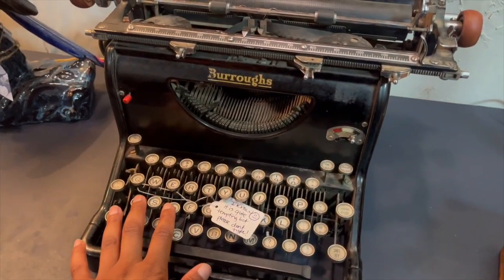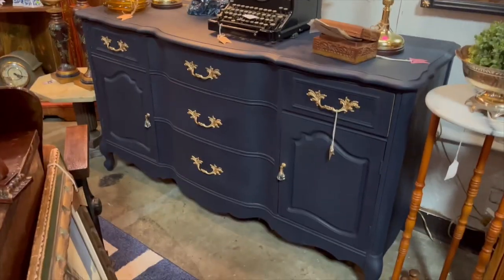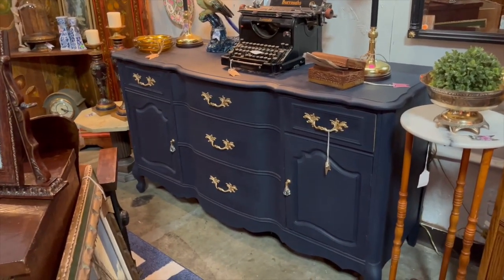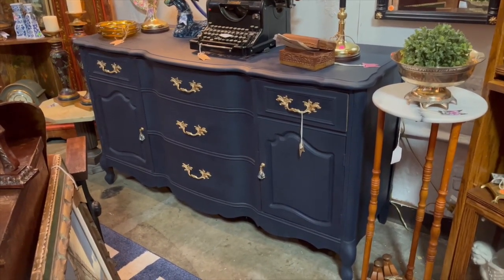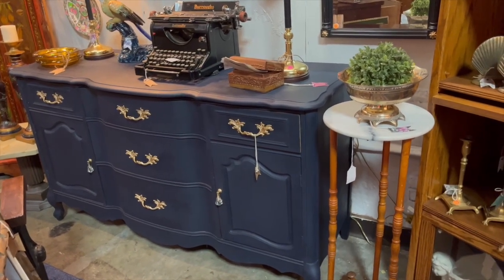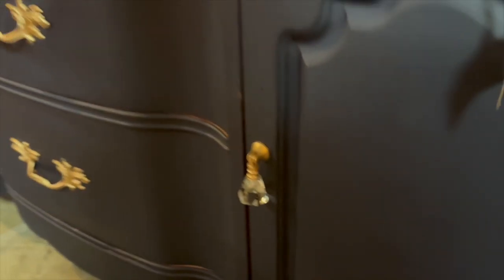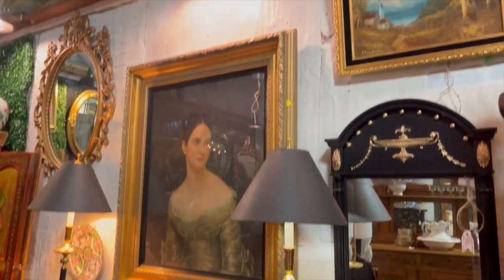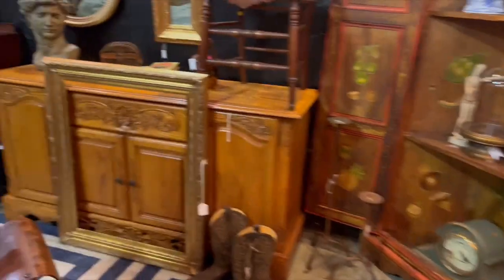I also have this typewriter from the 1930s. This whole little setup is on an antique buffet that was in really bad condition, so I painted it. These days I try not to paint antiques, but if something is in bad condition it's better to paint it than for it to go in a landfill. All repairs were made, it was missing some hardware so I got these from Hobby Lobby, and I painted the handles with gold gilding wax. I just have a beautiful collection of things on that wall.